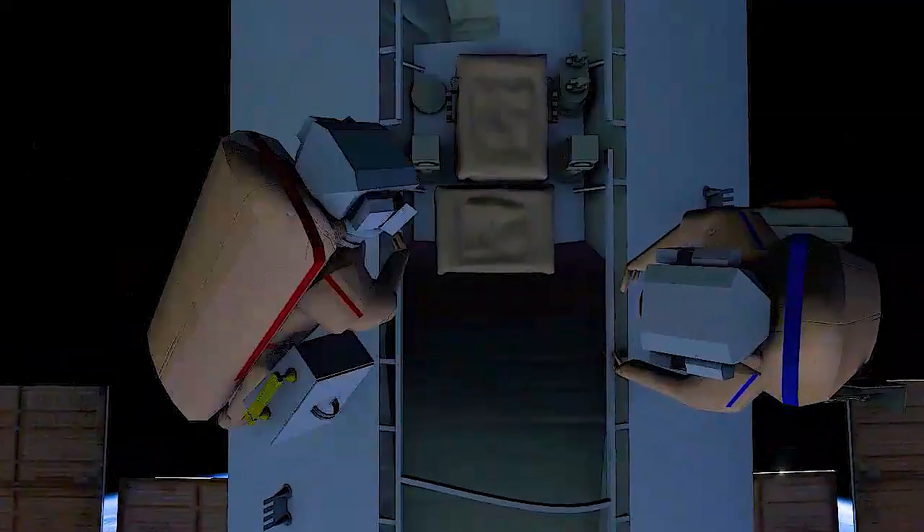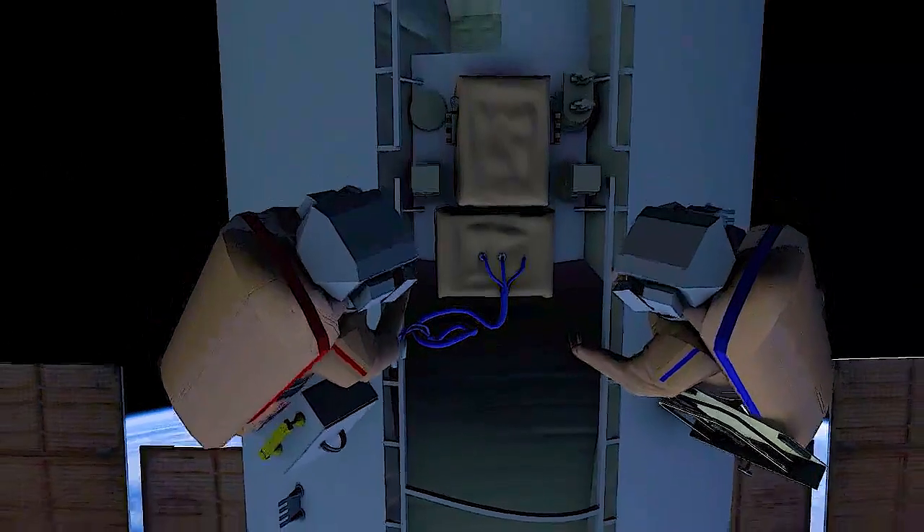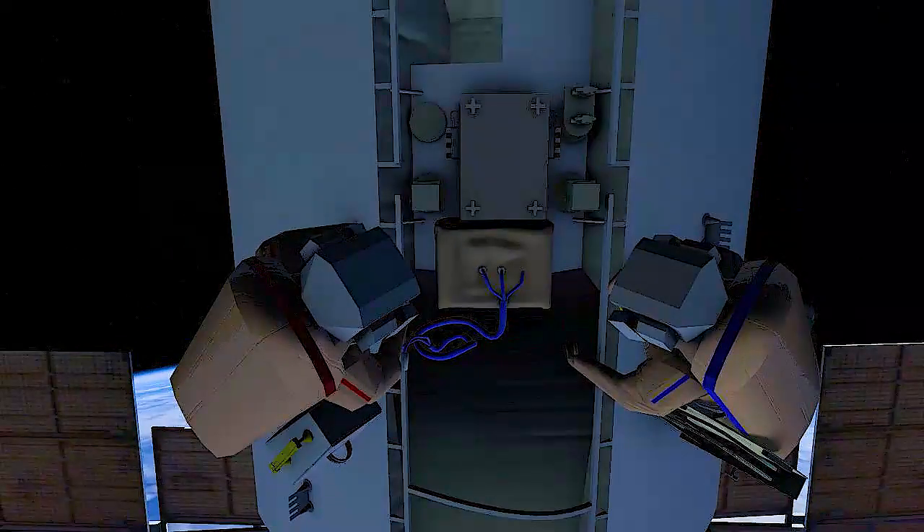Dmitry and Sergei will work together to make three connections on a cable, inspect screws, and remove a protective cover from the interface.